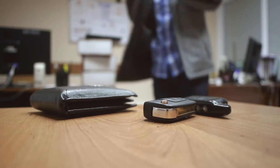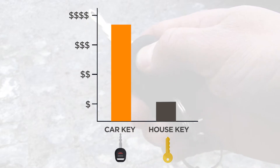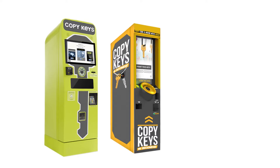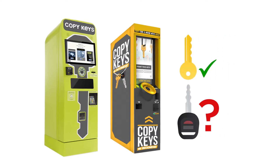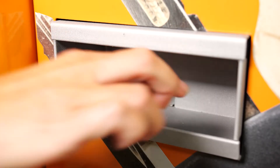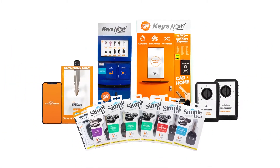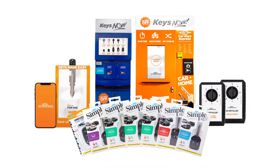Of course, most of us need car keys, too. With the prices and profits of car keys being so much higher than house keys, why hasn't anyone made a vending machine that makes car keys? In this video, we'll take a quick look at what it takes to make car keys instantly and see how Car Keys Express is bringing new opportunities to retailers with our breakthrough technologies.